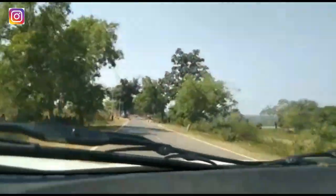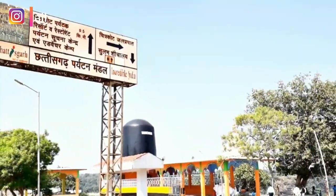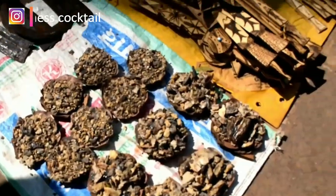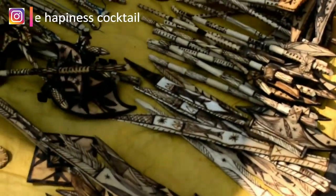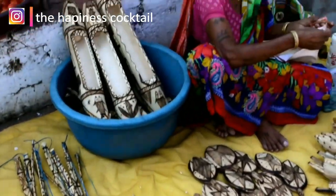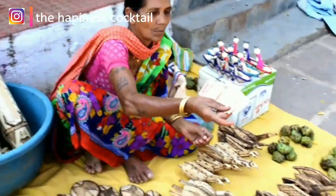Hey guys, thanks for tuning in and welcome back to my channel, The Happiness Cocktail. I am back with another video of being tourists in my hometown, and today I'll be covering a place named Chitrakut Waterfall. Once you enter the place, you get this tribal woman selling brilliant pieces of woodwork.